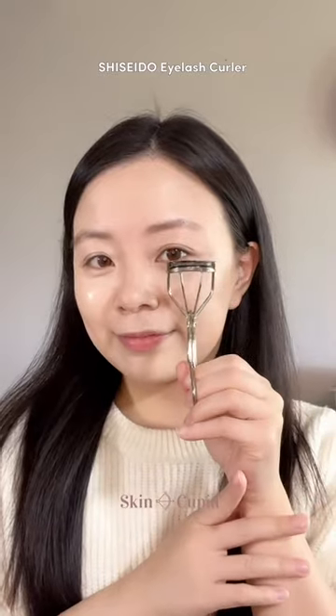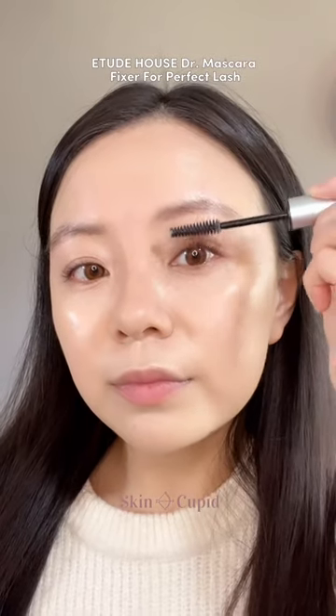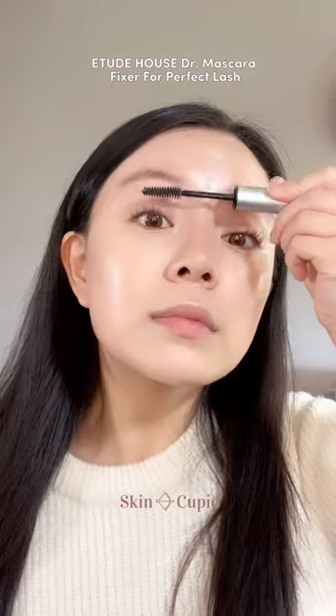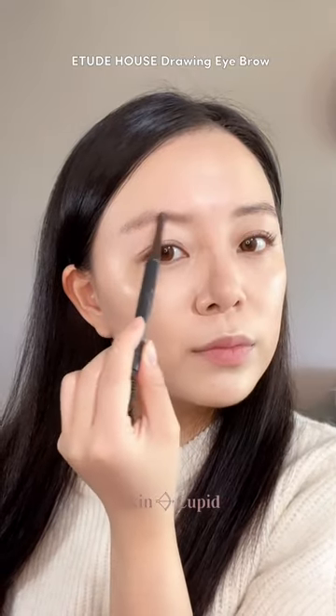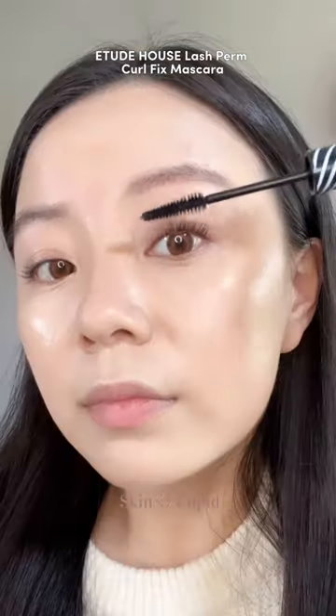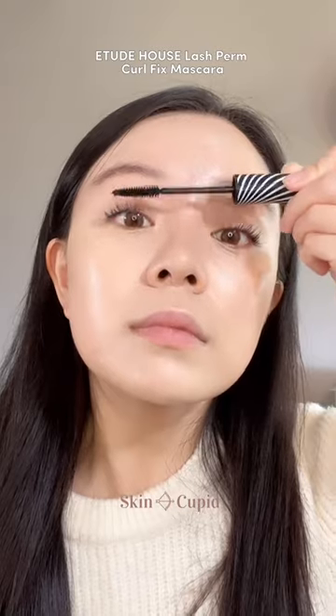Moving on to the eyes, this Shiseido eyelash curler is one of the most popular makeup tools not only in Korea, but all of Asia. We're going to fix the lashes with this Dr. Mascara Fixer, which ensures the curls last all day. And whilst that is drying, we're going to quickly shade our eyebrows with a staple Etude House eyebrow pencil. Finally, for mascara, you can't get better than this — it's waterproof and smudge-proof and does an amazing job in lengthening the lashes.